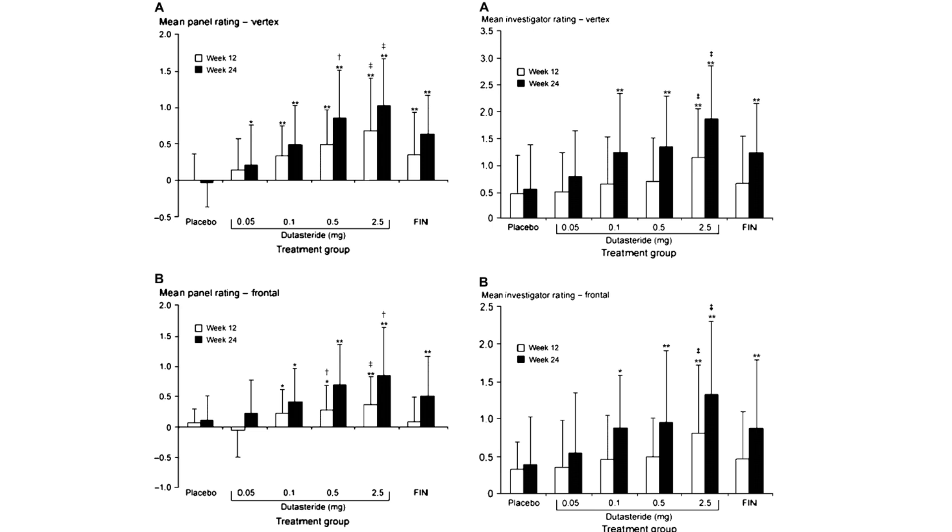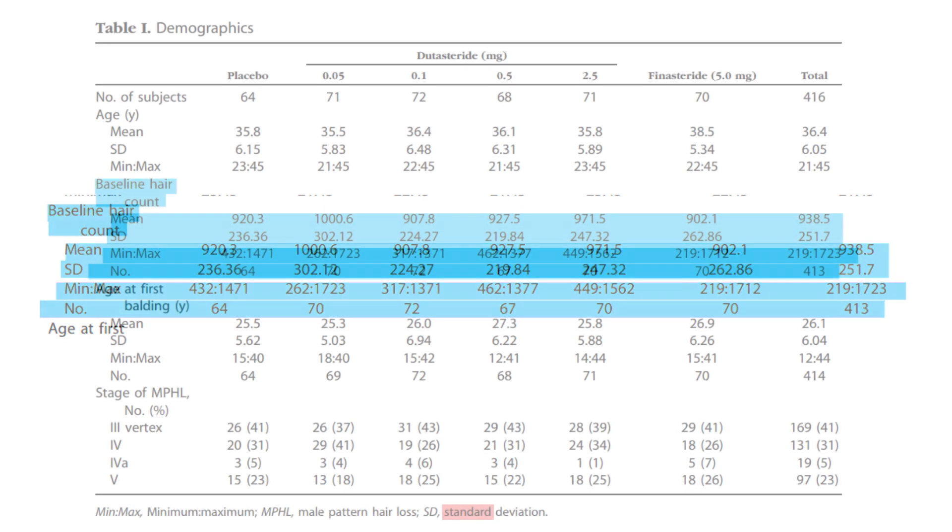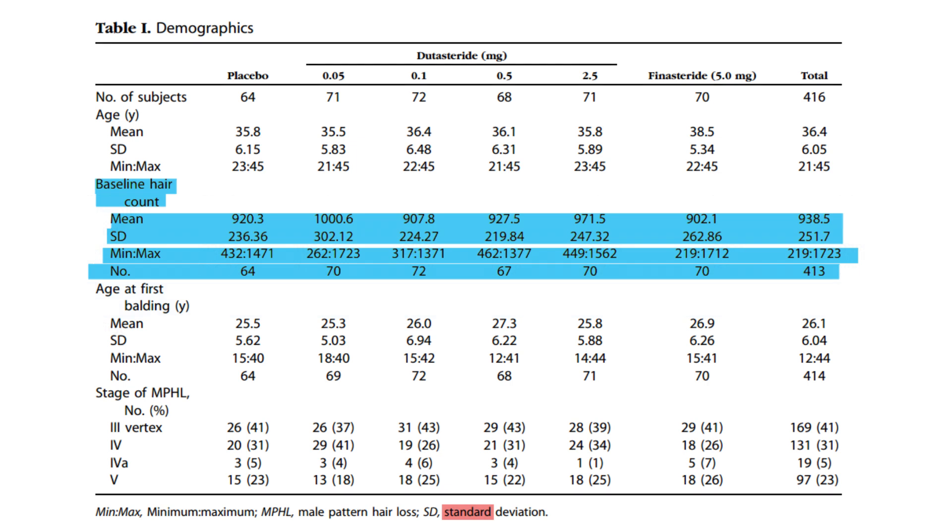In the clinical study context, a lower standard deviation in hair counts suggests participants' counts are more uniform and closer to the group average. A higher standard deviation indicates a wider range of hair counts, showing greater diversity in baseline hair counts. Importantly, standard deviation tells us about spread or variability — it does not indicate the effectiveness or strength of a particular treatment, or at least it doesn't paint the entire picture.